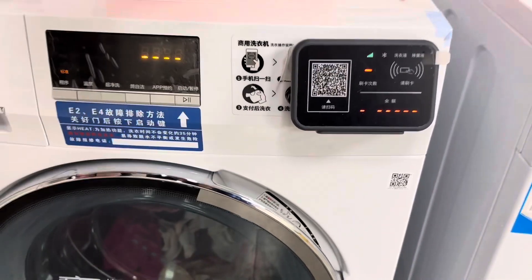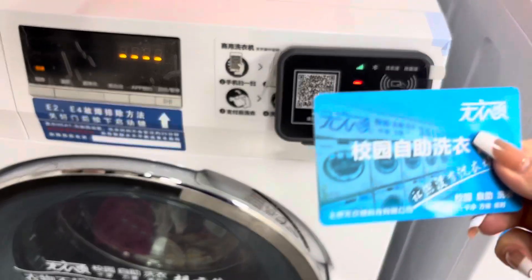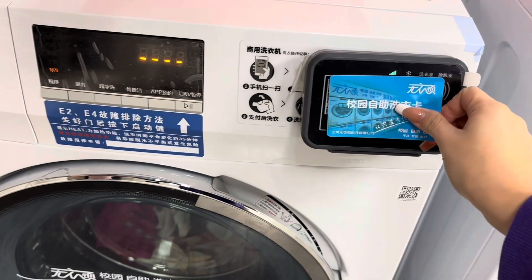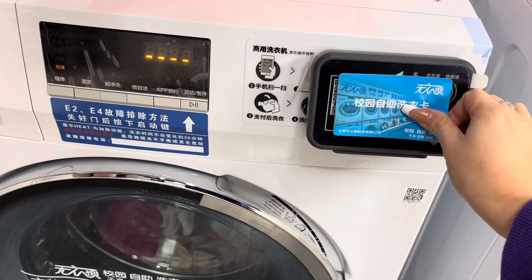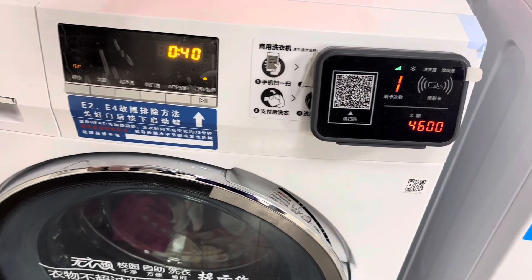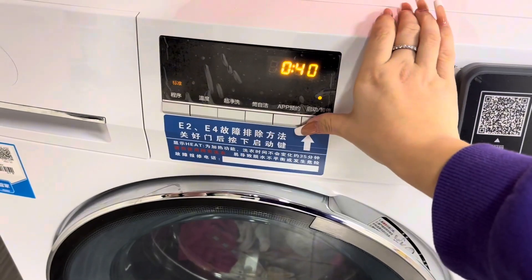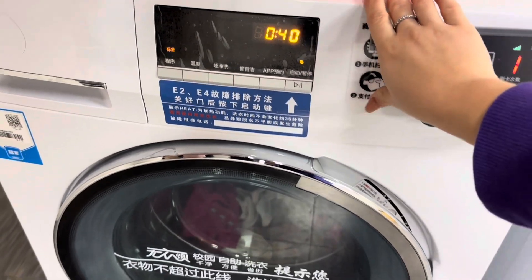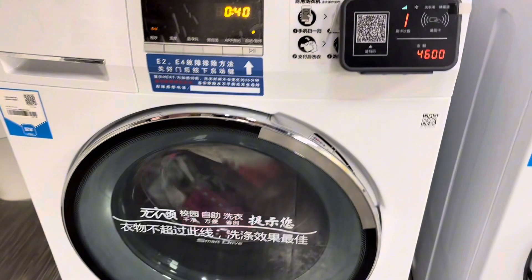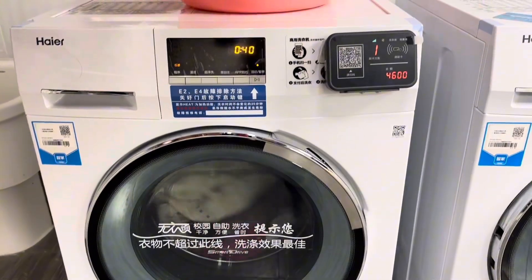Now we use the card to pay — and it started! Yeah, and this is how I wash my clothes here.